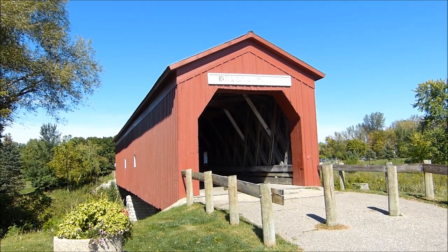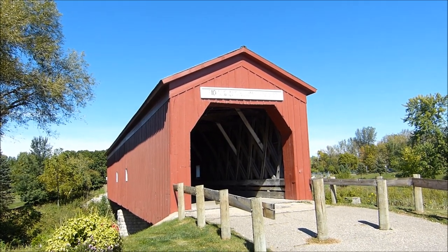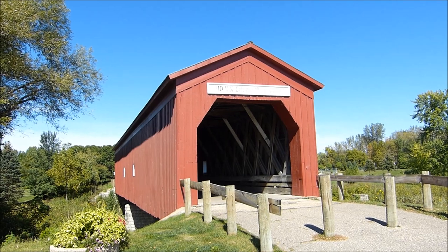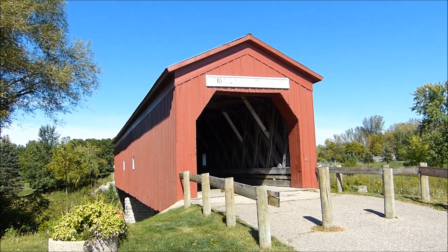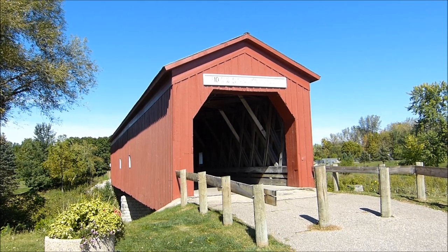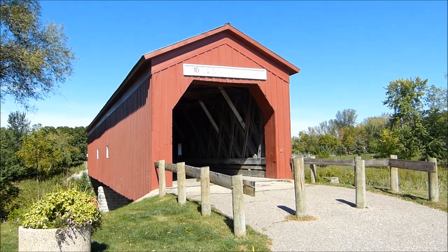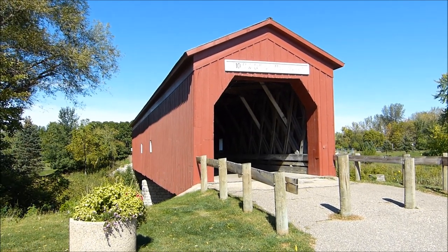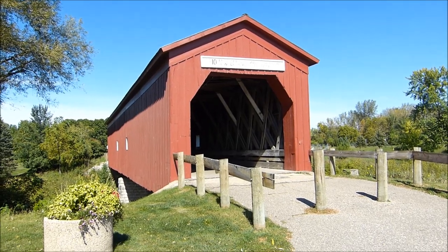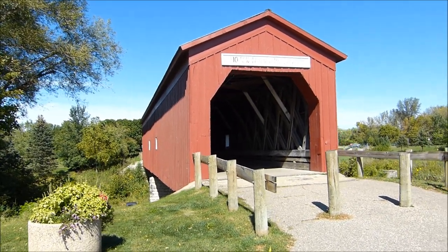I want you to take note of the front of this bridge, the entrance way to go in, because I'm going to show you a few pictures that are going to look pretty much like this bridge looks here. Like I said, we're going to use this for a reference point. You need to know that this bridge was never here in this spot - it has been moved through time.